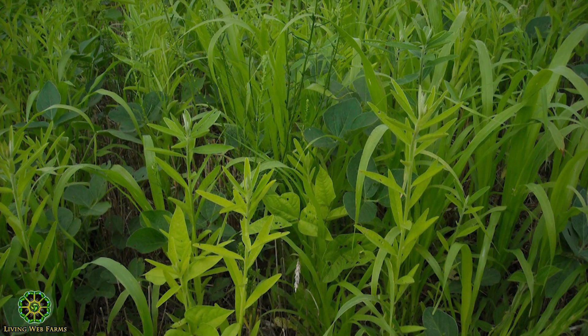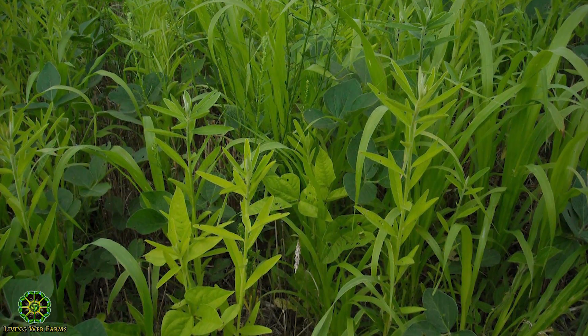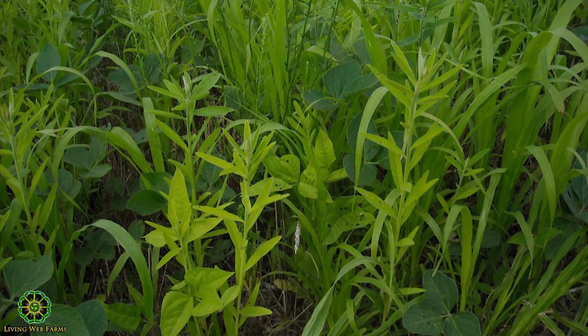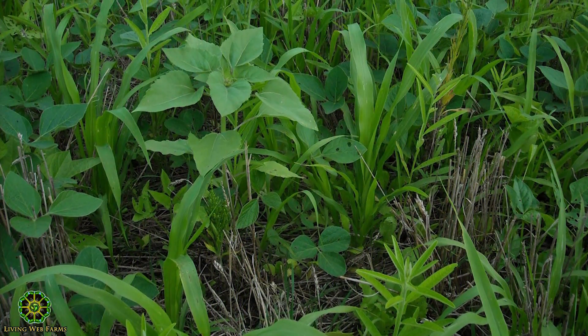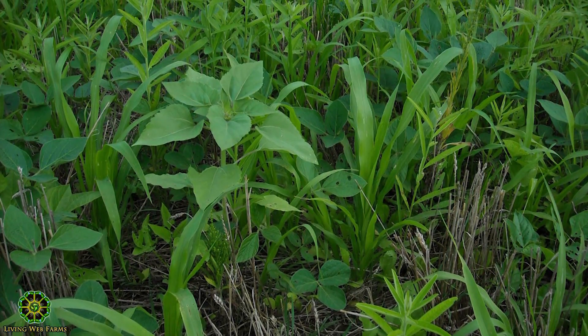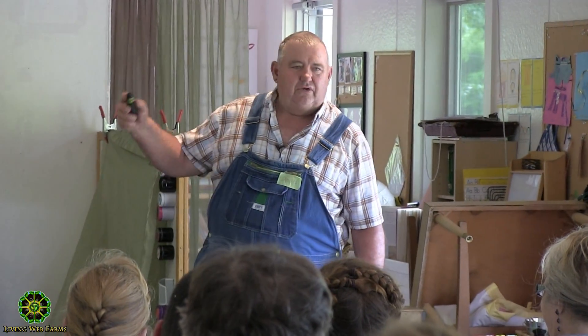This is a ten-way blend — sun hemp, cow pea, pearl millet, radishes, hairy vetch, crimson clover. This is 22 days after planting. The reason we put sunflowers in three years ago was we thought they were pretty. Landowners loved it — now they fight asking when are you going to have sunflowers in our rotation.